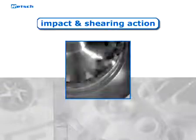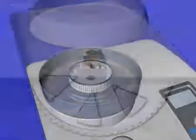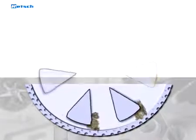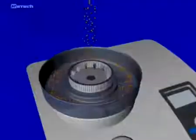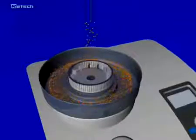Grinding in the ZM takes place by impact and shearing action between the rotor and the fixed ring sieve. The feed material passes through the funnel with splashback protection onto the rotor. The centrifugal acceleration throws the particles outward with great energy and leads to pre-crushing by impact on the wedge-shaped rotor teeth. Moving with a high differential speed, the sample is then fine ground by shearing action between the rotor and the ring sieve.